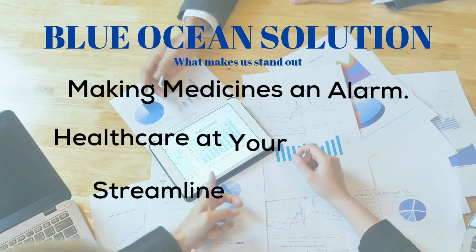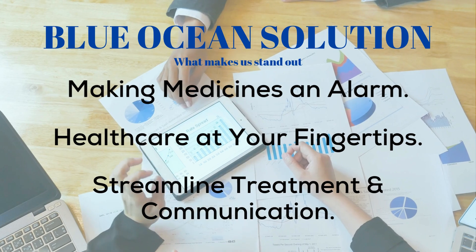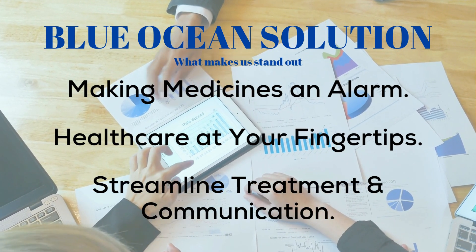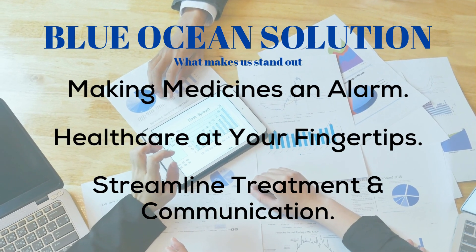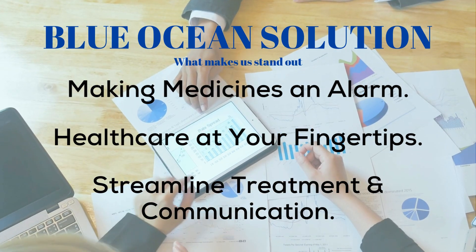What makes Nanomed a Blue Ocean solution is the fact that in a very cost-effective way, it makes your medicine into an alarm clock and brings your healthcare to your fingertips. Not only that, but it also simply streamlines the treatment and communication process.